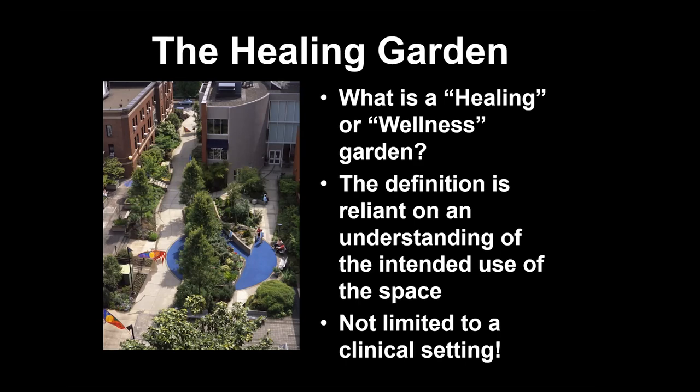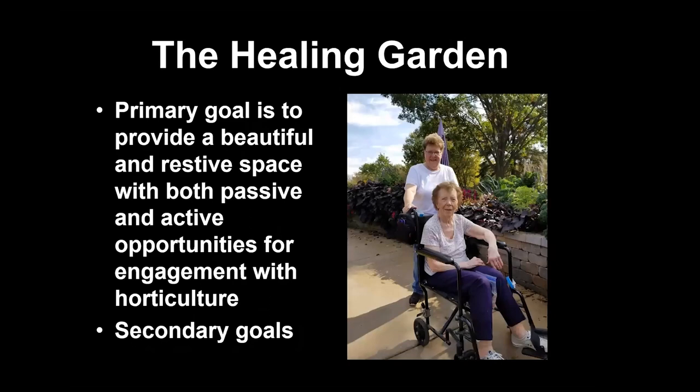The healing garden where I manage at Edgerton has some specific features for accessibility that we'll discuss, but again, all of our gardens can have that healing component.